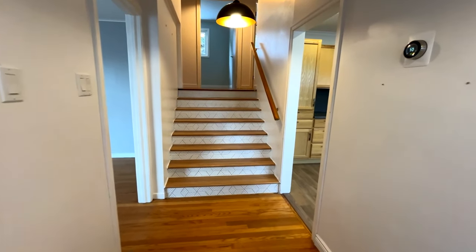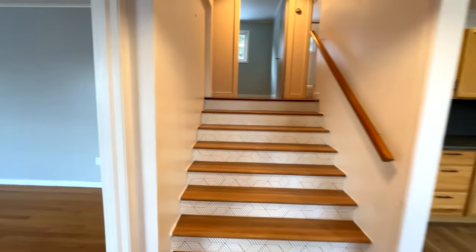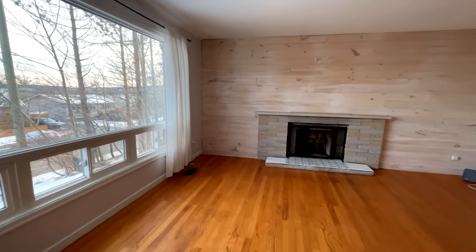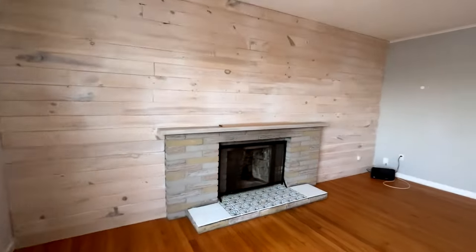As soon as you enter the front door, you can really appreciate the quality of this home. You're greeted with hardwood floors that continue into the large living room with a bright open window and feature wall with fireplace.